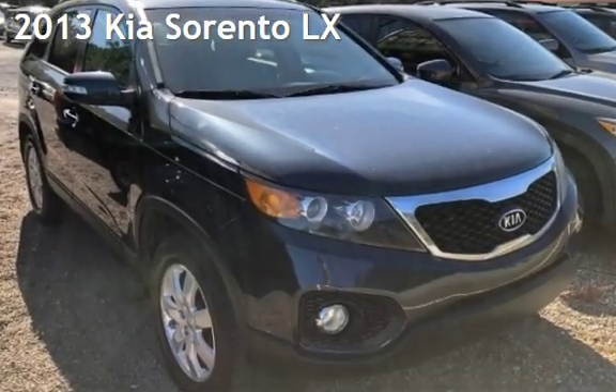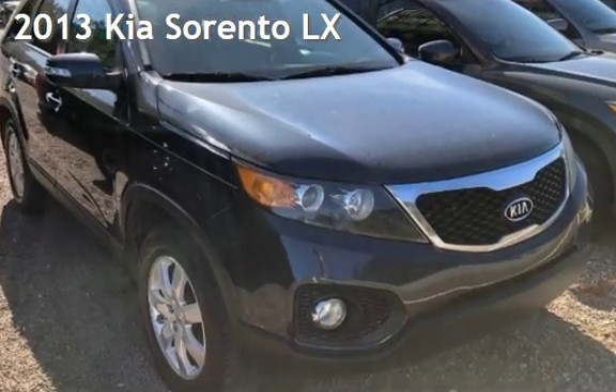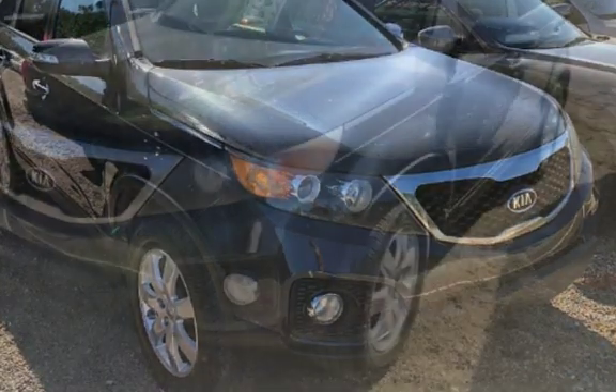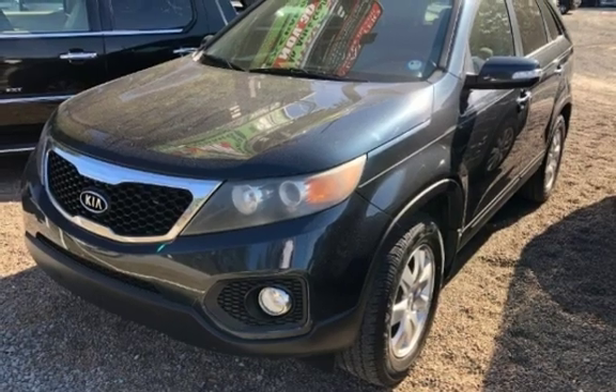Presenting a pre-owned 2013 Kia. This four-door SUV has a four-cylinder, 2.4-liter i4 engine, with front-wheel drive, and an automatic transmission.